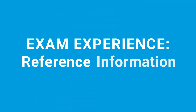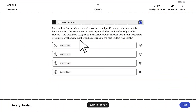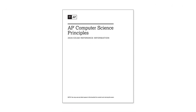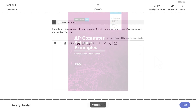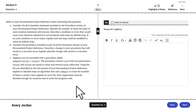Reference information for the AP Computer Science Principles, AP Computer Science A, and AP Latin exams is available in Blue Book for both Section 1 and Section 2. To access, click the Reference menu, then expand the relevant topic. The proctor will also provide each student taking those exams with a printed copy of the reference information specific to their exam. In Section 2 of the AP Computer Science Principles exam, students will respond to two questions related to the code in their Personalized Project Reference, and will have access to a printout of their Personalized Project Reference while responding to these prompts.